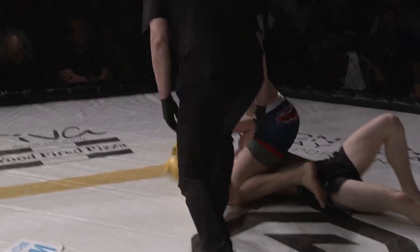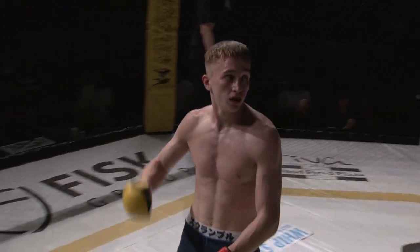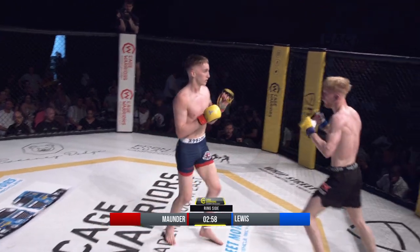Zach Mounder with two dominant opening rounds. Ethan Lewis again slow to get back up. The message from the corner: give everything you've got in these three minutes, you can rest all night long.